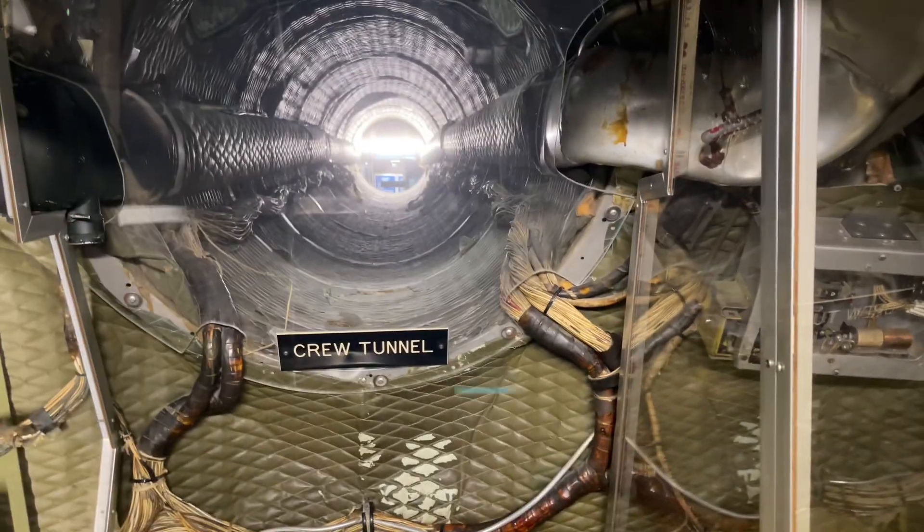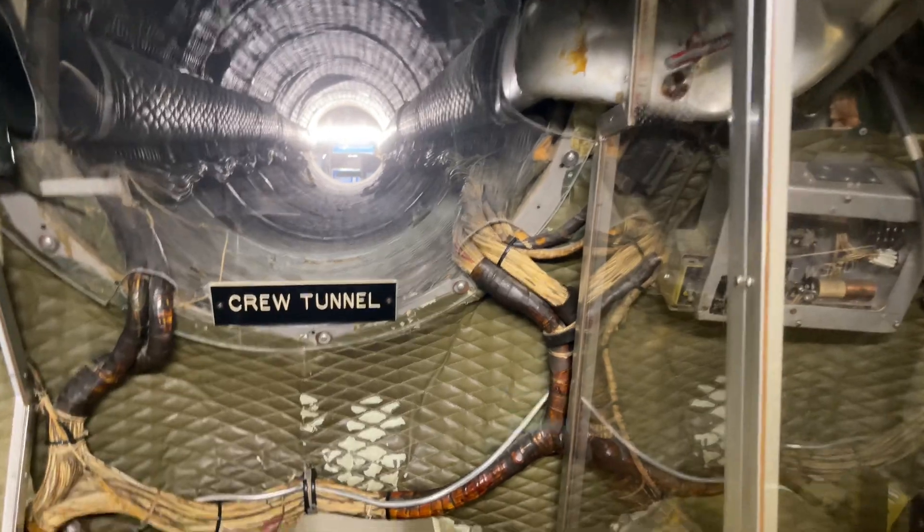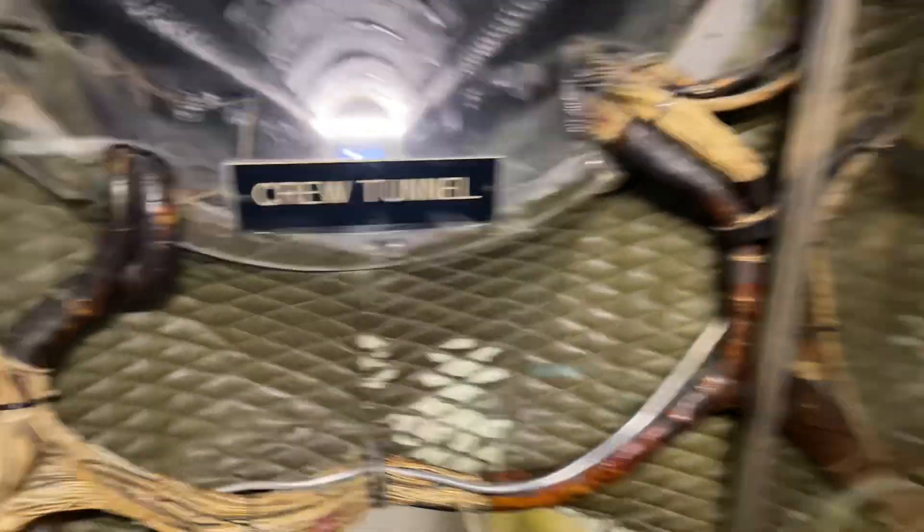That's the crew tunnel — you gotta crawl through there. For what? Take it out.